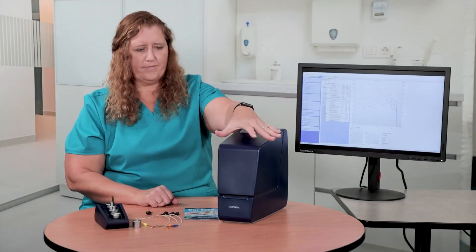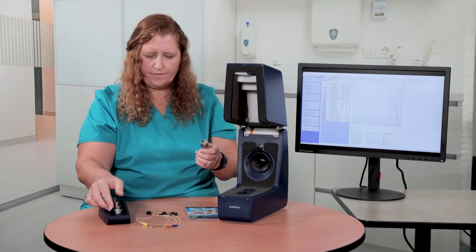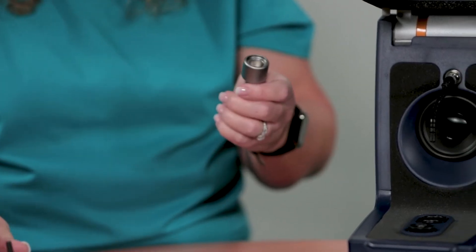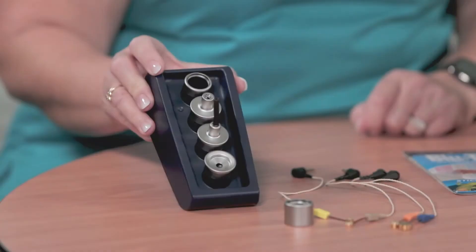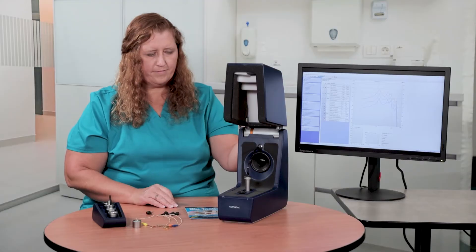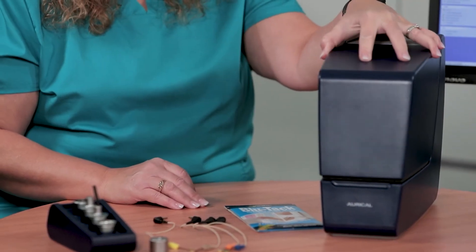The Oracle HIT test chamber includes all of the tests you need to measure or analyze all types of hearing aids. And even though it's part of the Oracle system, the Oracle HIT operates independently of the other Oracle components. Measure real ear to coupler differences, RECDs, to perform coupler-based fitting for efficiency with both pediatrics and adults.